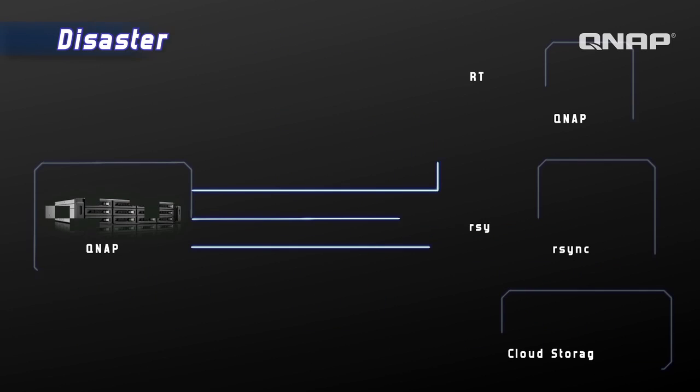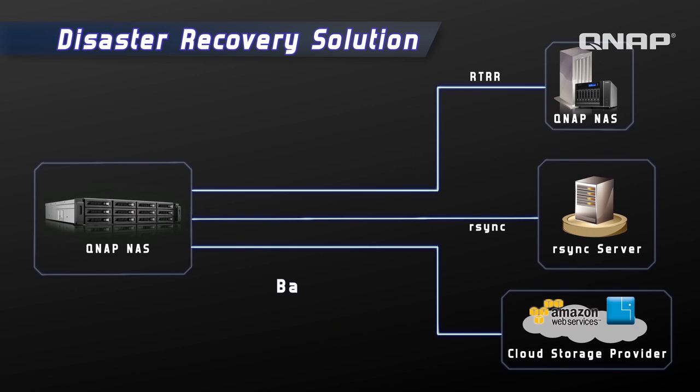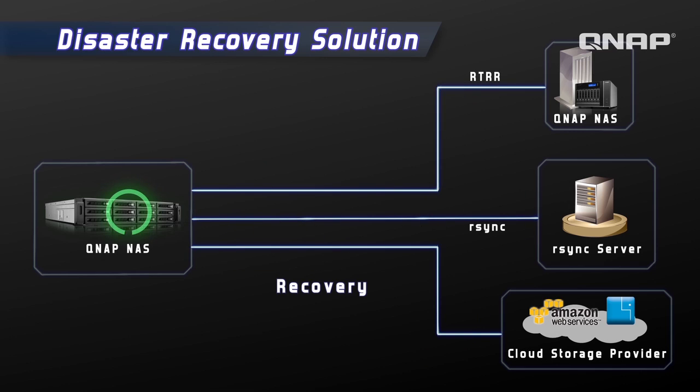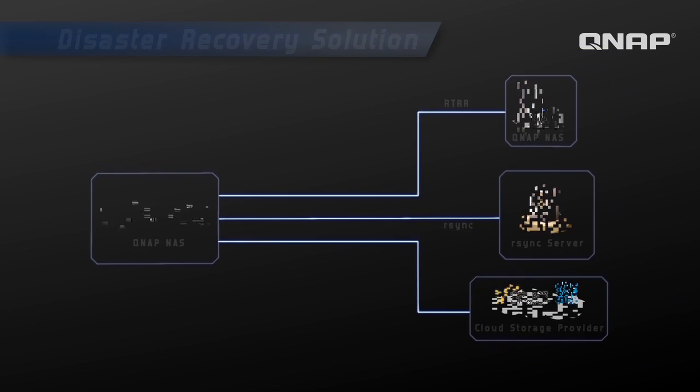With full disaster recovery features, there is always another copy of your data in case all of your data is lost. All crucial data can be stored to another NAS through real-time remote replication, R-Sync server, and cloud backup storage with Amazon S3 and Elephant Drive.